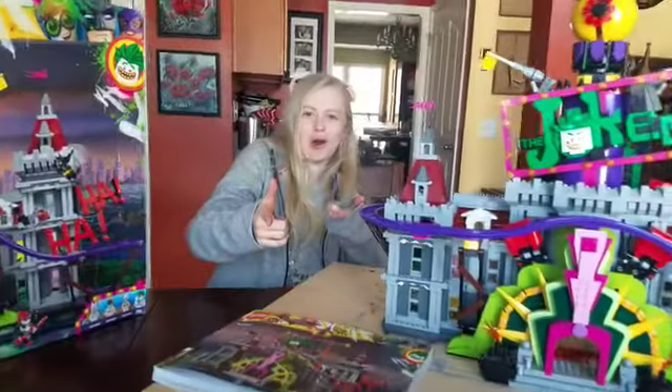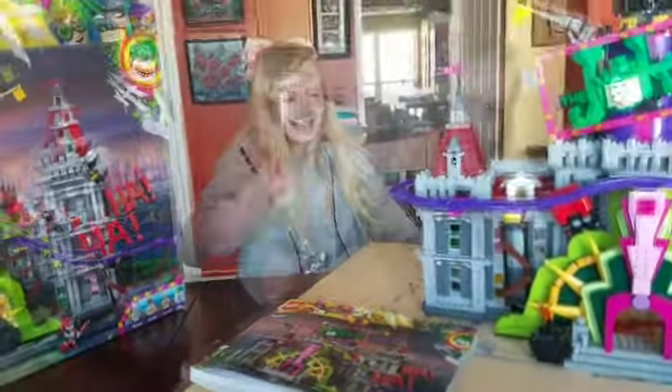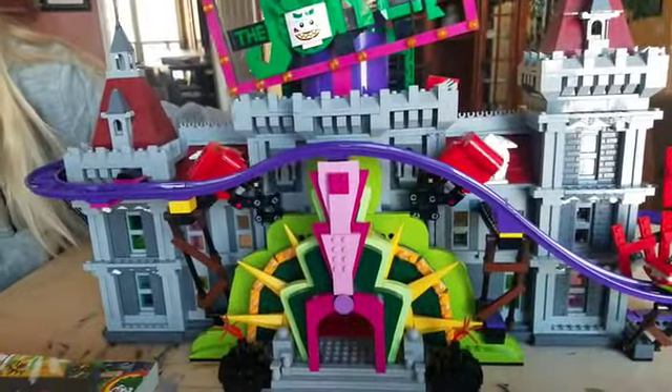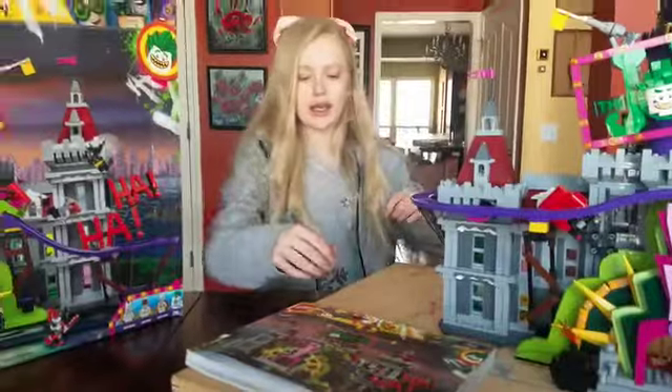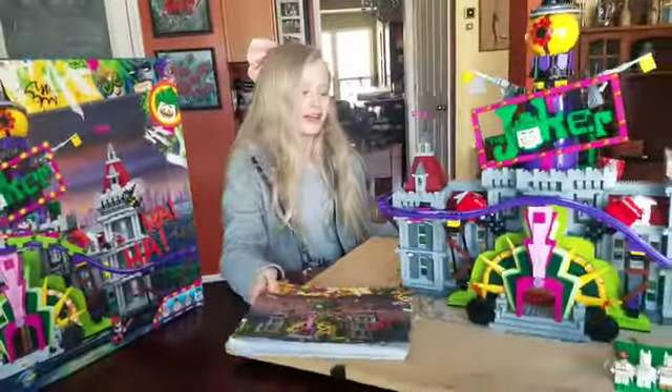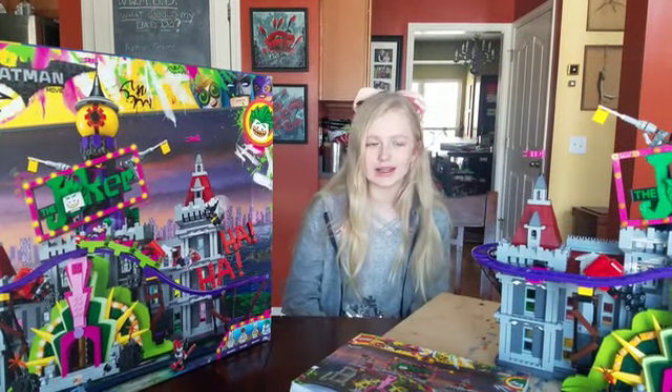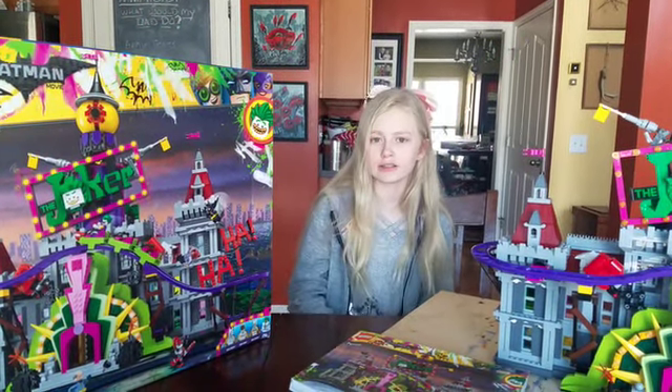Surprisingly, for a set rated ages 14 plus, I'm 13 and I built this all by myself — I proved them wrong! I messed up a few times with the technical pieces, like the punching bags, but then I got it. The directions were actually really easy to work with, though some points were a little hard. Look how big this thing is — that surprised me. For the build, I give it two enthusiastic thumbs up.